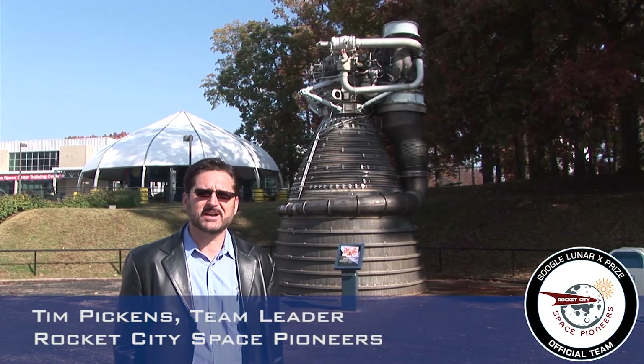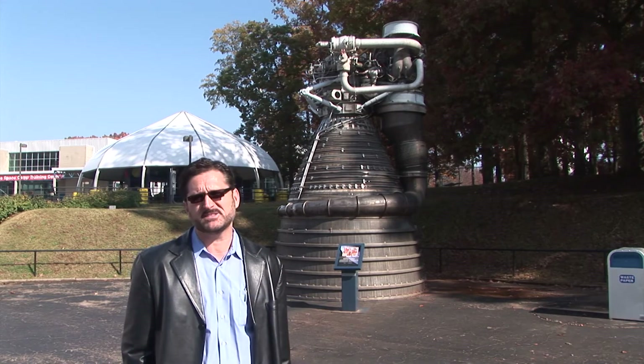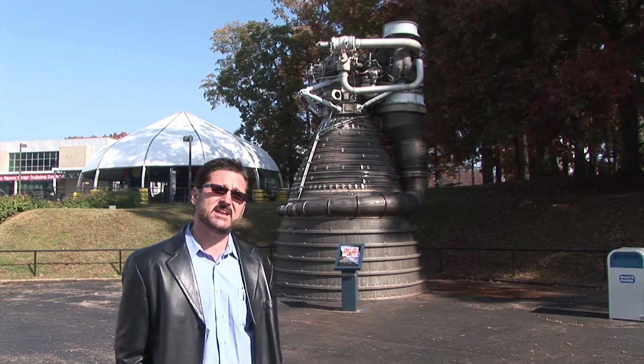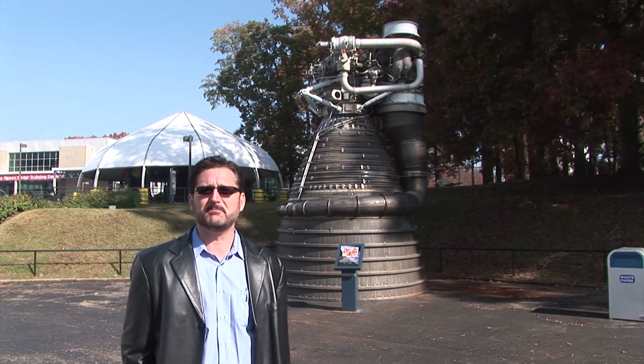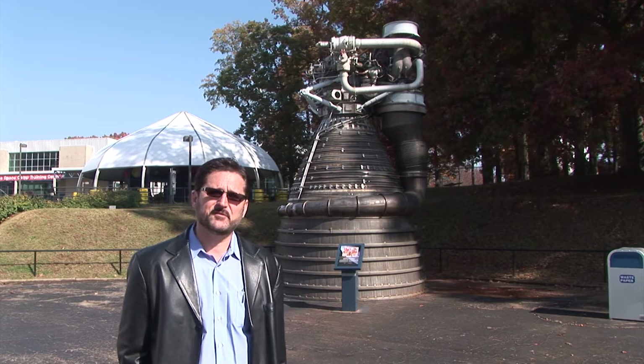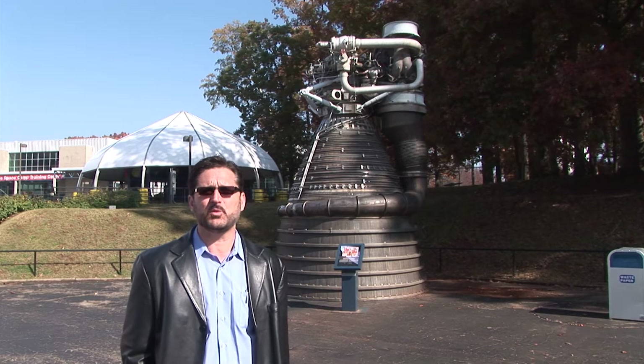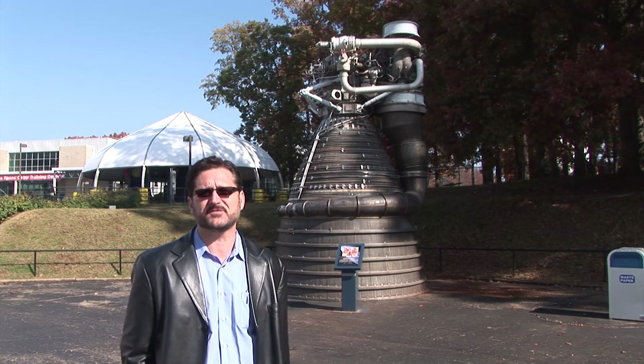Hey, I'm Tim Pickens. I'm with the Rocket City Space Pioneers and I'm in Huntsville, Alabama at the U.S. Space and Rocket Center. I'm standing here in front of the mighty F-1 rocket engine that was developed for the Saturn V, which was the rocket that carried us to the moon and put 12 astronauts on the moon successfully.